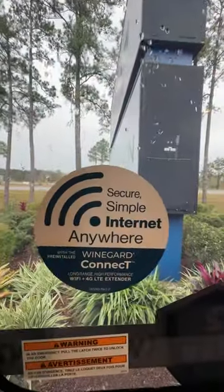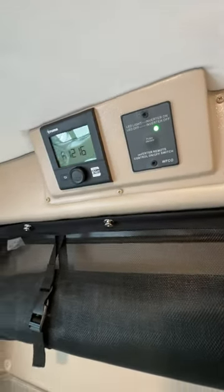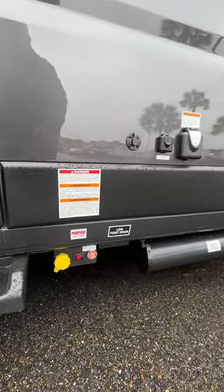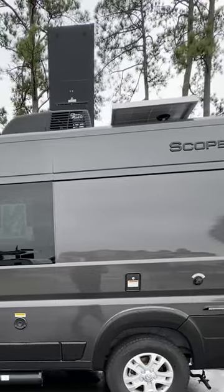Stay connected with Weingart Connect 2.0 Wi-Fi. Stay warm and cozy with the Truma Eco Furnace. Power it all with your Onan 2800 gas generator and 200 watts of solar.